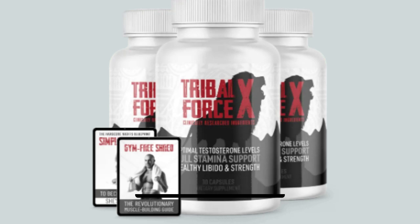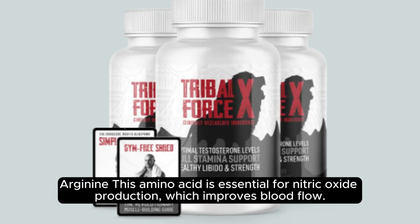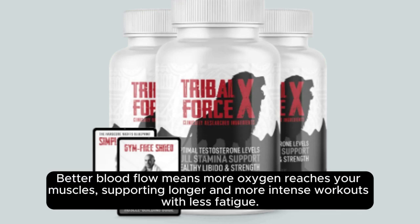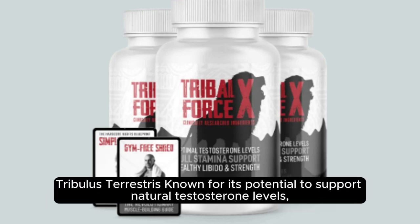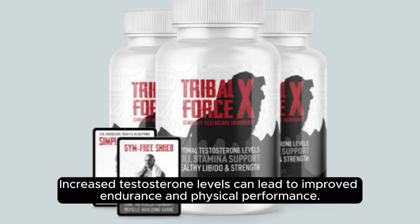How Tribal Forcex works. Let's look at how Tribal Forcex's key ingredients work to support fitness goals. L-Arginine — this amino acid is essential for nitric oxide production, which improves blood flow. Better blood flow means more oxygen reaches your muscles, supporting longer and more intense workouts with less fatigue. Tribulus Terrestris, known for its potential to support natural testosterone levels, may help improve muscle strength, stamina, and overall energy.